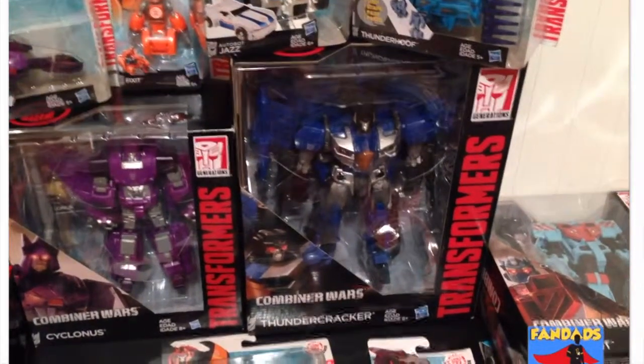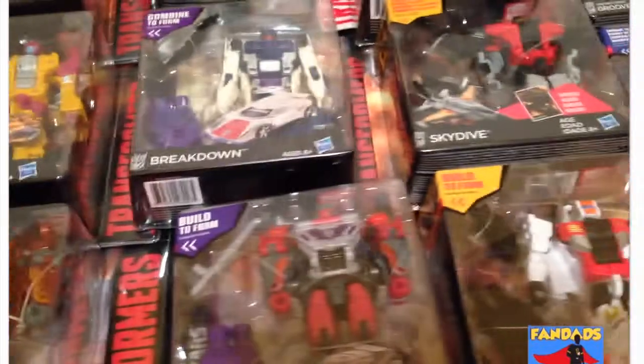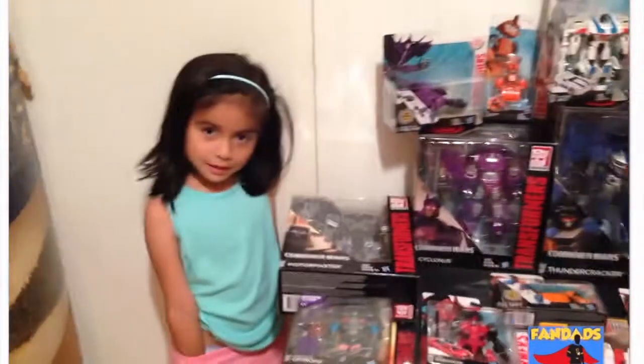I can't wait to play with that one. And a few other ones down here — I can't wait till we get the entire Superion set, because that was always my favorite. Everyone always loved Devastator, but Superion was one of my favorites back in the day.